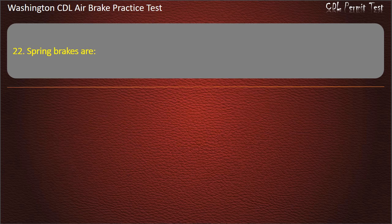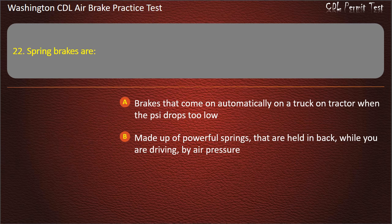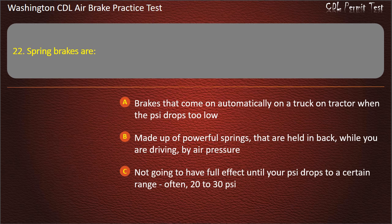Question 22. Spring brakes are: brakes that come on automatically on a truck or tractor when the air pressure drops too low; made up of powerful springs that are held back while you are driving by air pressure; not going to have full effect until your air pressure drops to a certain range, often 20 to 30 pounds per square inch; or all of the above. Answer: All of the above.